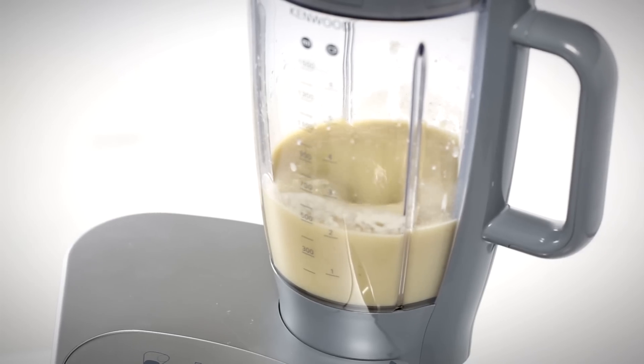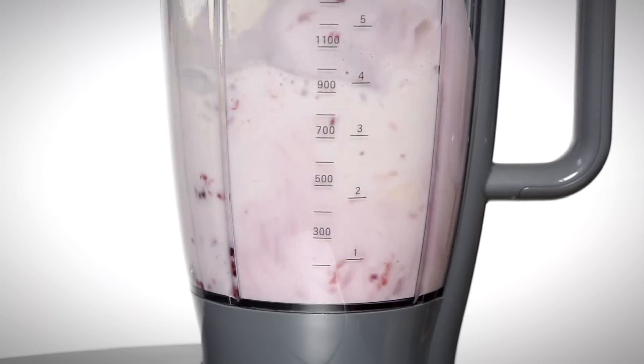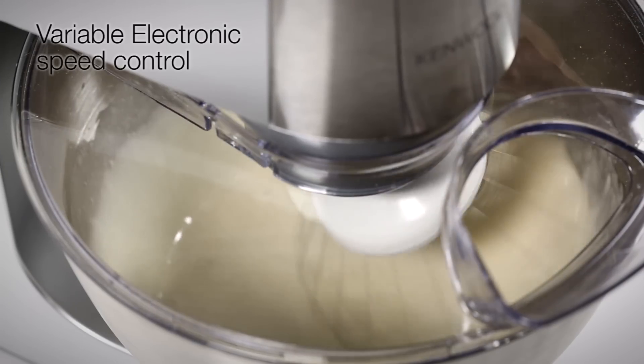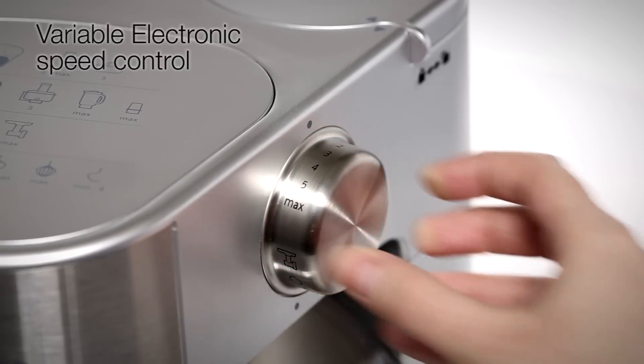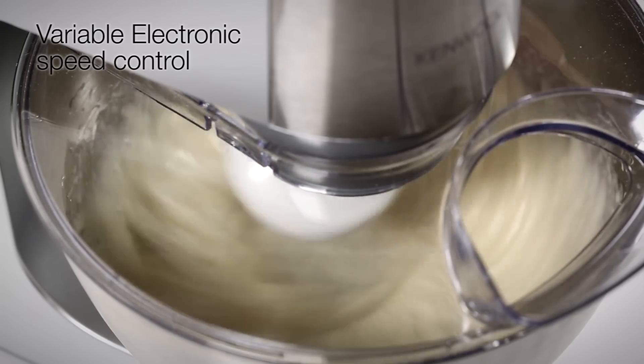Create warming winter soups or lighter, summery smoothies with ease. With variable electronic speed control, you can keep an eye on the texture and consistency of your cooking, giving you complete control.